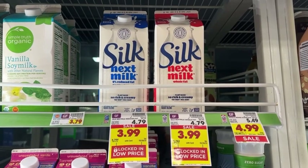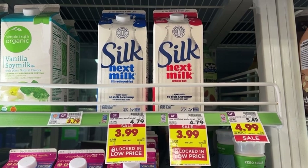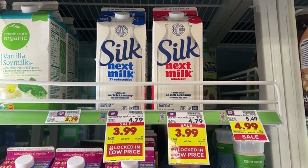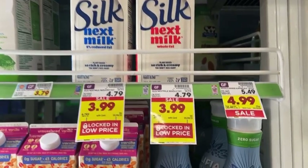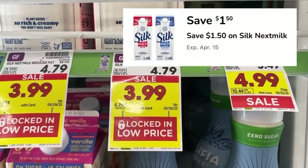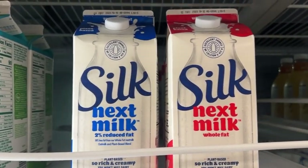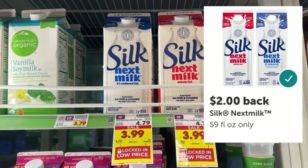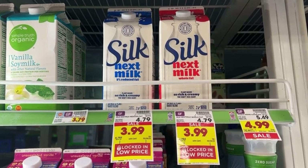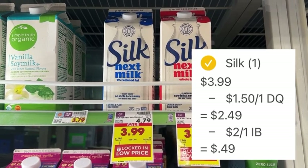Next, we have an easy deal for this Silk Next Milk. You can grab either the 2% reduced fat or the whole fat. These are normally $4.79 but marked down to $3.99 on sale. In the Kroger app, there's a $1.50 off coupon you want to clip, leaving you to pay $2.49 at the register. Then submit your receipt to Ibotta for $2 back when you purchase one. After the digital coupon and Ibotta rebate, your final net total for the carton is just $0.49.